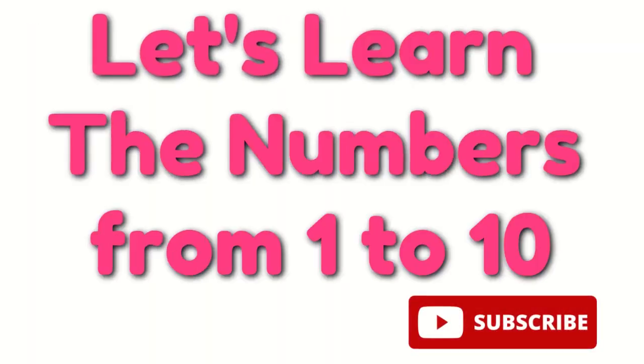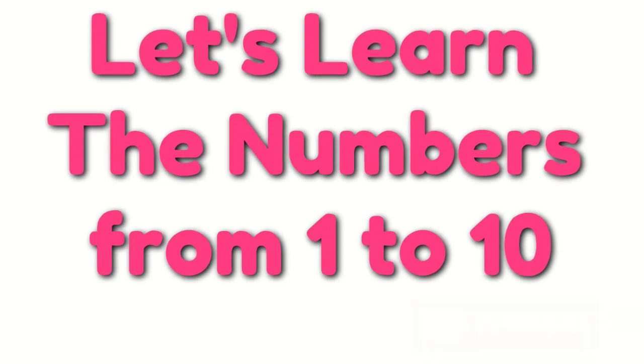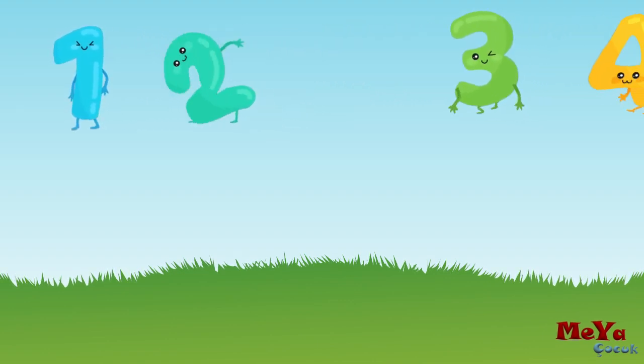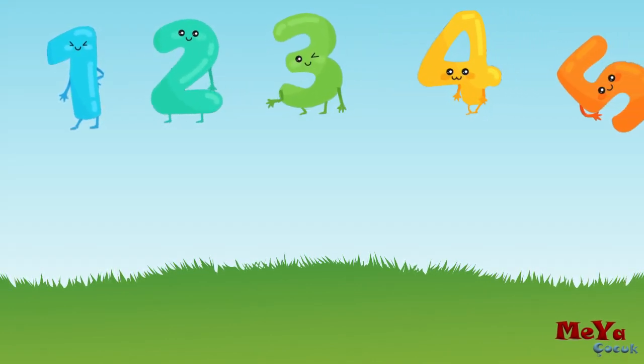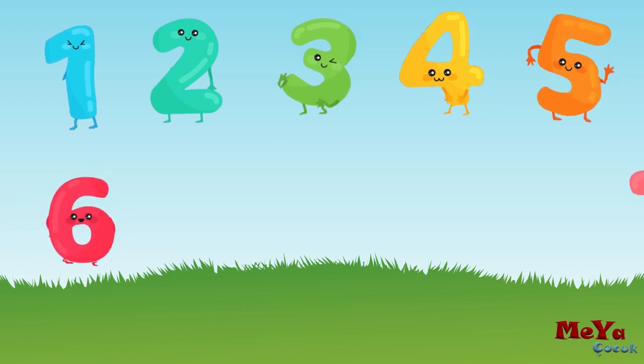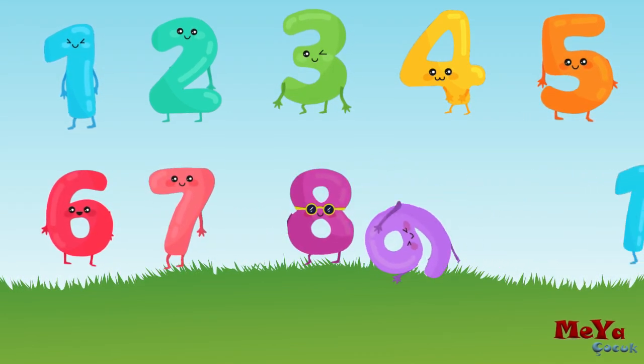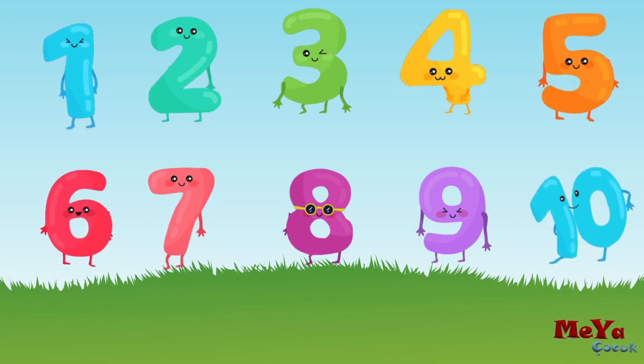Let's learn the numbers from 1 to 10. 1, 2, 3, 4, 5, 6, 7, 8, 9, 10.